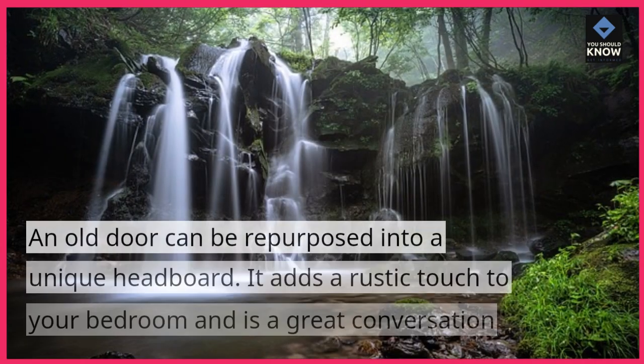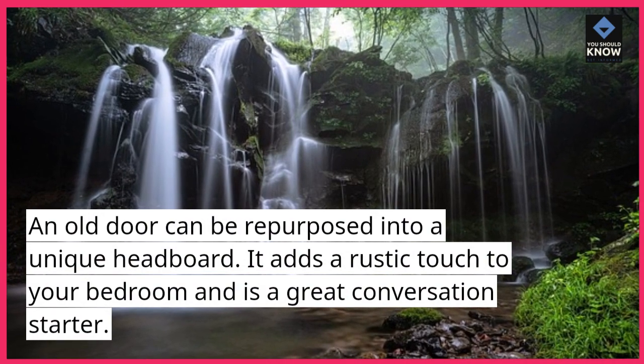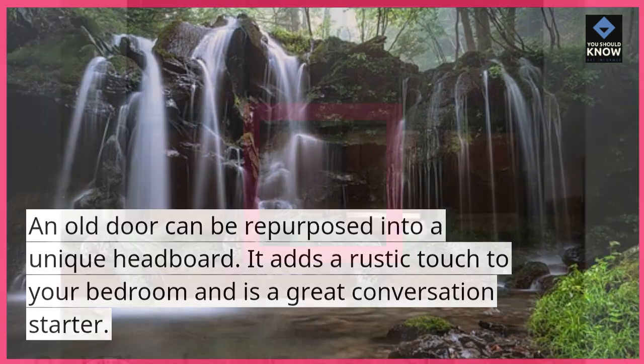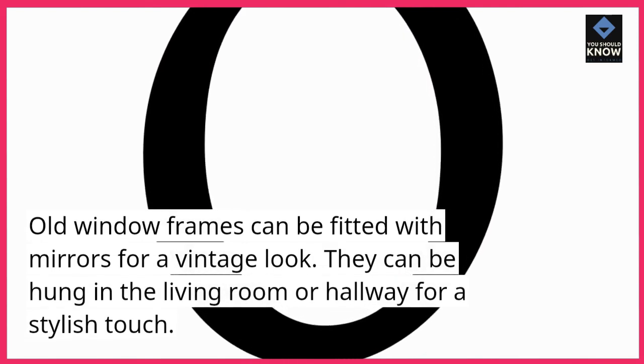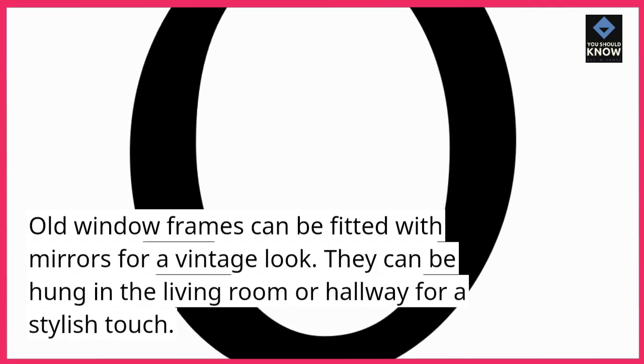7. Old Door Headboards. An old door can be repurposed into a unique headboard. It adds a rustic touch to your bedroom and is a great conversation starter. 8. Window Frame Mirrors. Old window frames can be fitted with mirrors for a vintage look. They can be hung in the living room or hallway for a stylish touch.